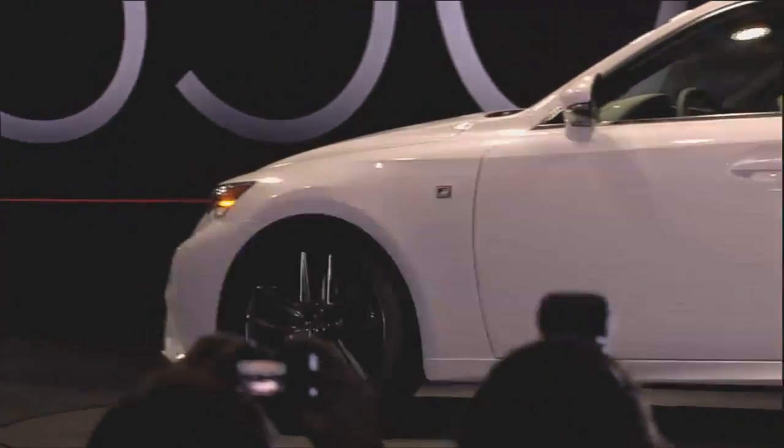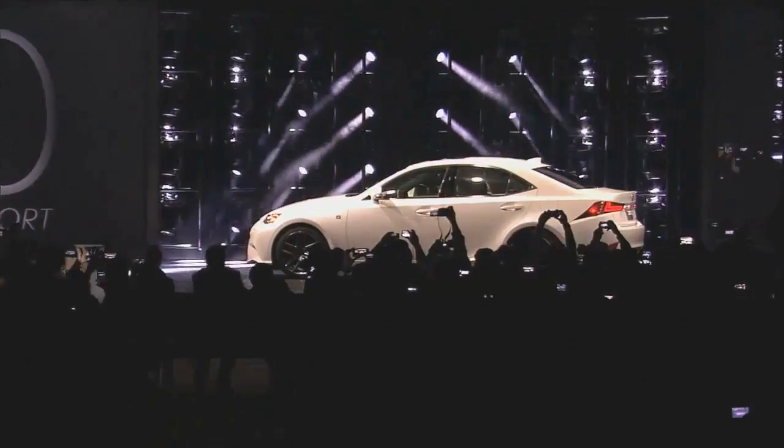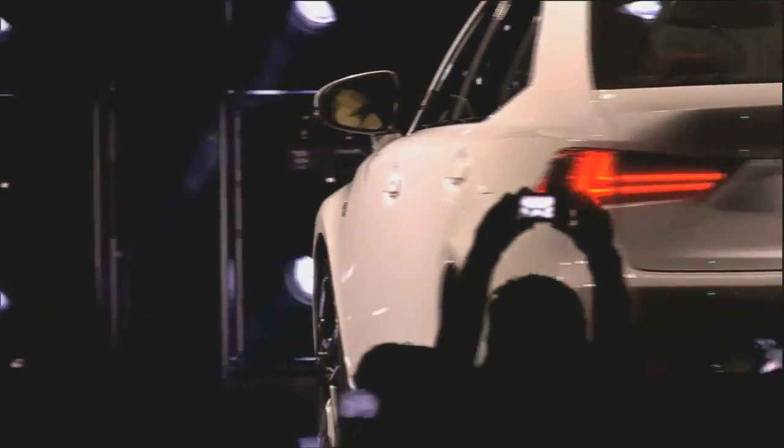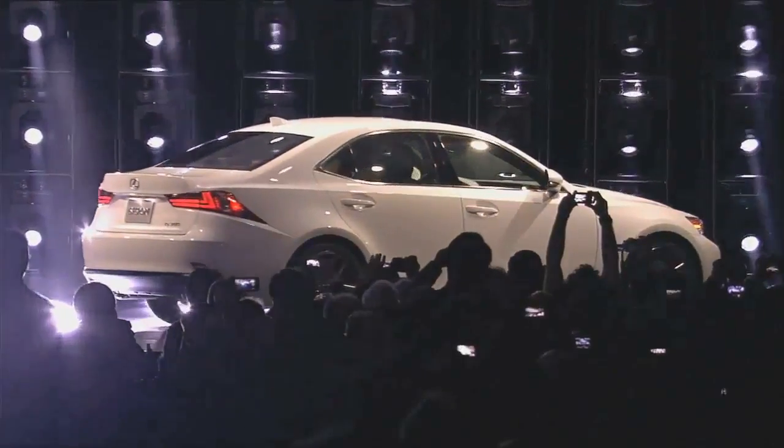Ladies and gentlemen, the 2014 IS-350 F-Sport. To be competitive in this segment, you have to have a great-looking car that's fun to drive and offers a true luxury and a value proposition, and the IS delivers them all.